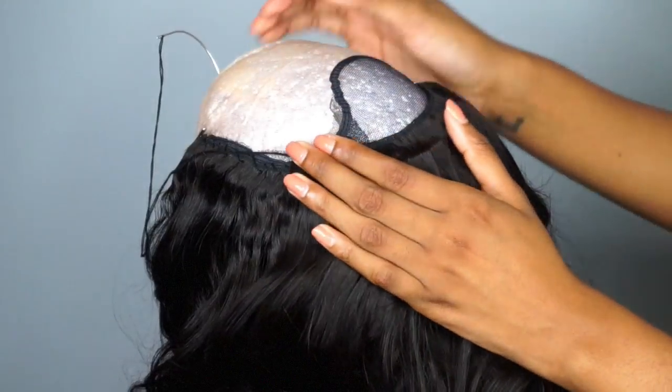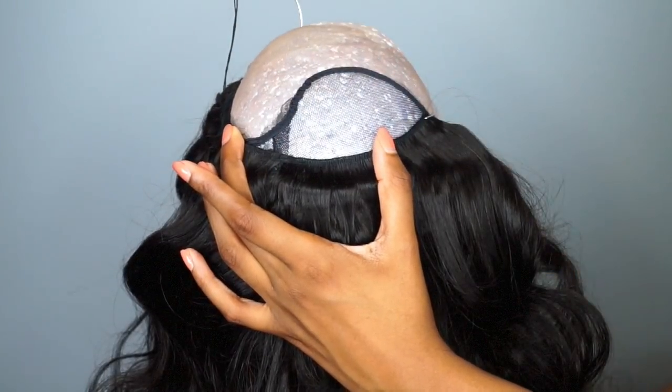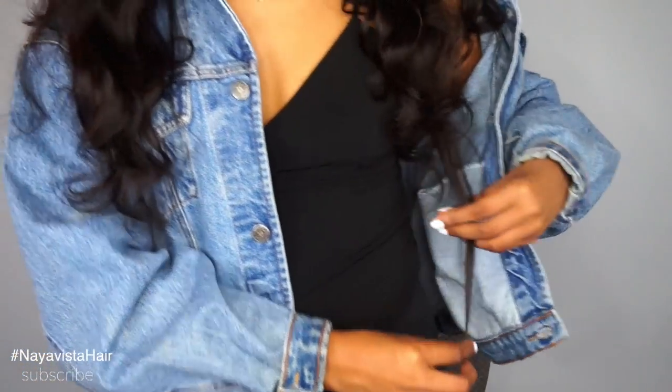As I was making the wig I noticed the wig cap had shifted and I didn't realize it until I got to the end. So I had to use the flip-over method on one side, which made one side a little bumpier than the other. But I still feel like it turned out really, really good. The finished look — pulling it down, the hair comes about right here. I'm 5'10" and the 24 inch hits right above my butt area, so if I flat ironed it I'd really be out here.